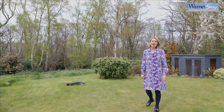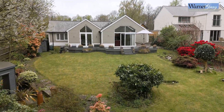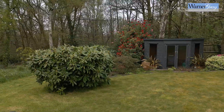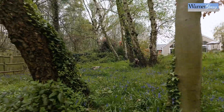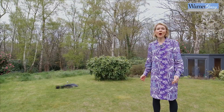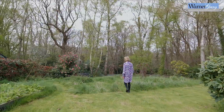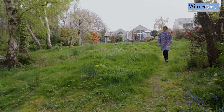The deceptively spacious rewilded garden is a nature lover's paradise. Not only are there an array of specimen woodland plants and trees, but at the bottom there's a carpet of bluebells to enjoy, and the wildlife on offer is just endless.